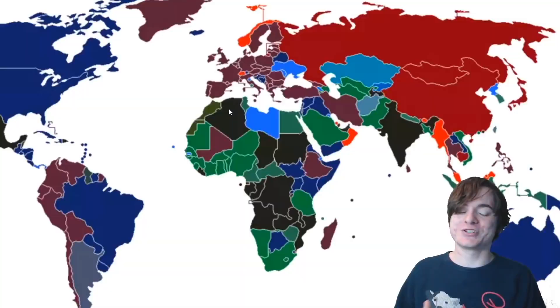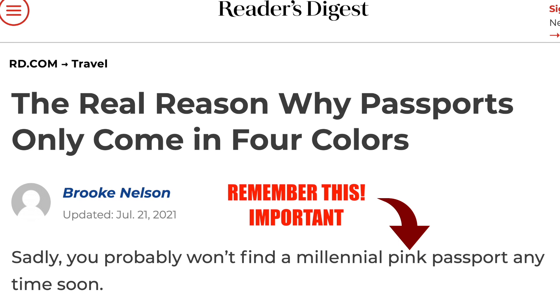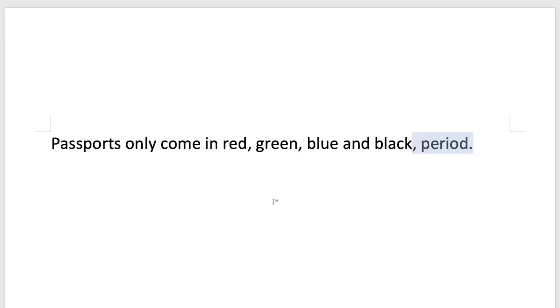Passports are only made in shades of blue, red, green, and black. If you have ever been on the internet, you have probably run into one of those articles or videos that tells you this. And as someone who collects passports, I can tell you that this is absolute bullshit. Today I'm going to debunk this misconception that passports only have four colours.